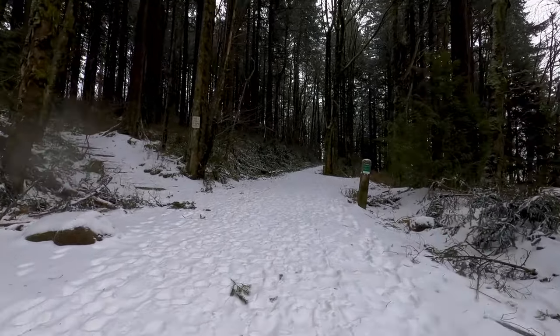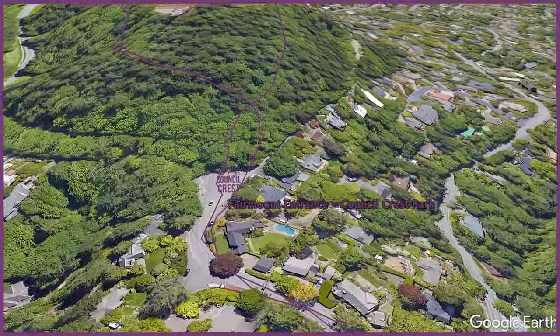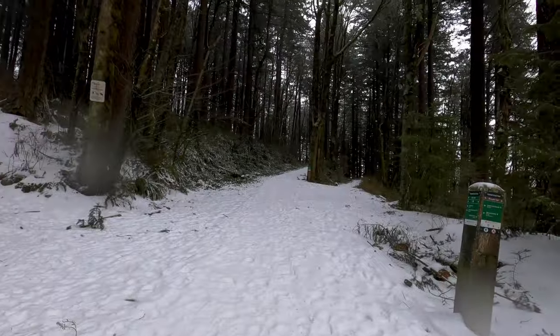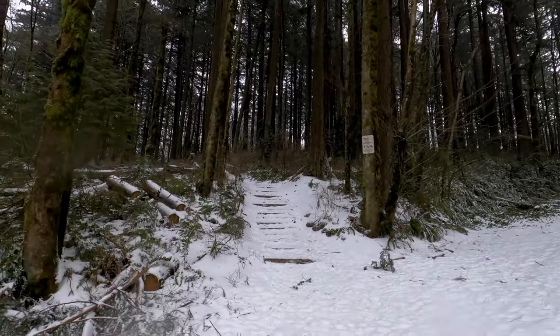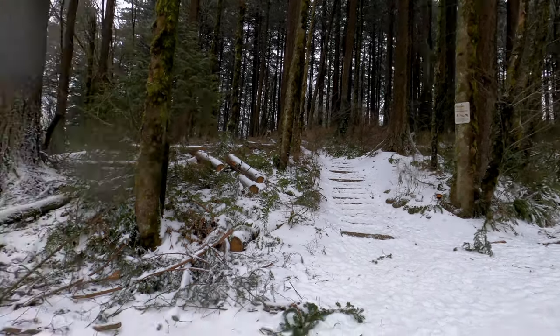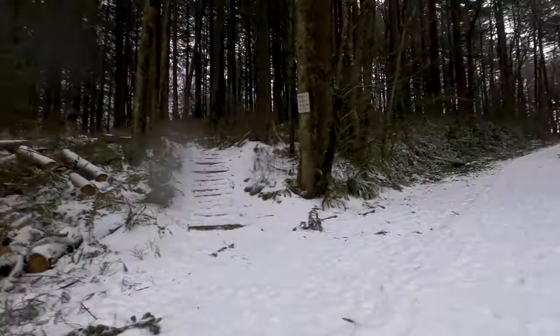We're at one final intersection here, and any of these ways will take you to the top. What I usually do is take this paved path straight on the way up, and take the trail back down, which spits you right back out here and gets you straight back to the road. I'll see you at the top.